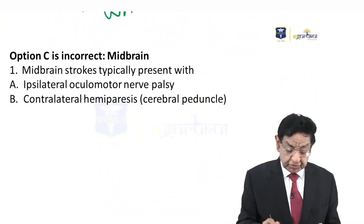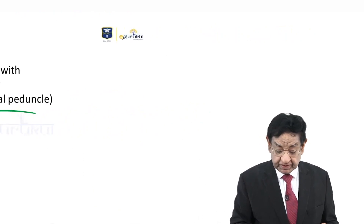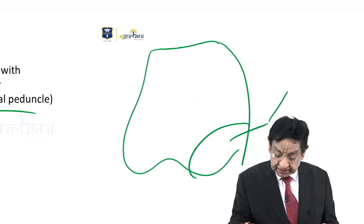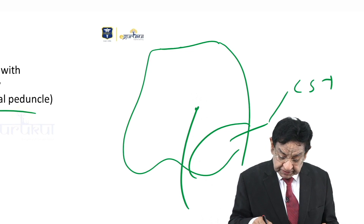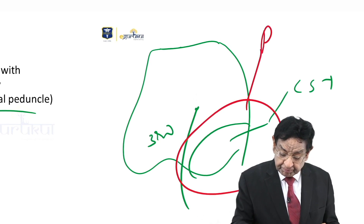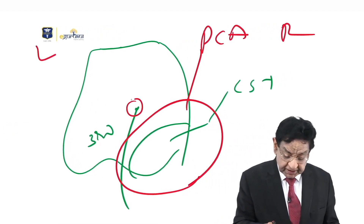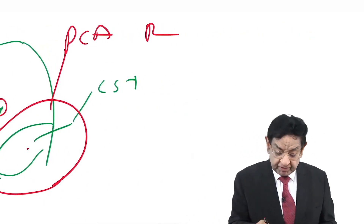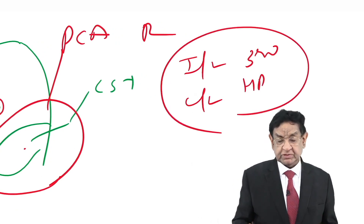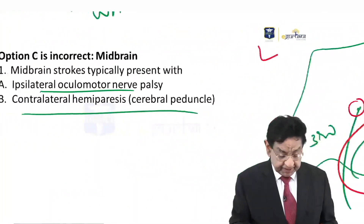Midbrain lesions usually present with ipsilateral third nerve palsy and contralateral hemiparesis. The anatomy shows the corticospinal tract and the third nerve in this region, which is supplied by the posterior cerebral artery. With right-sided involvement, there is ipsilateral third nerve palsy and contralateral hemiplegia — this is so-called Weber syndrome.